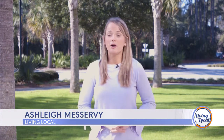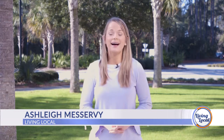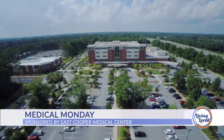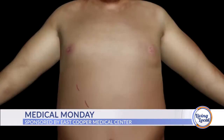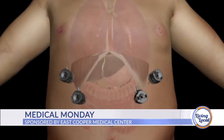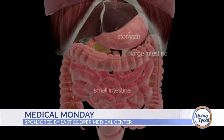Good afternoon and thanks for joining us for Living Local, your lifestyle show for all things Charleston and beyond. I'm Ashley Miservy. It's Medical Monday here at East Cooper Medical Center, and today we're sitting down with a Lowcountry bariatric surgeon to learn about some of the most popular procedures for those looking to lose weight.